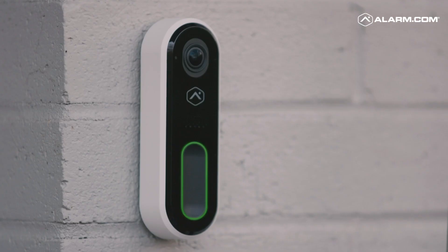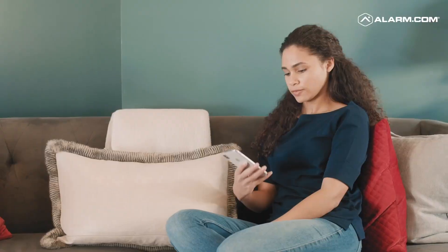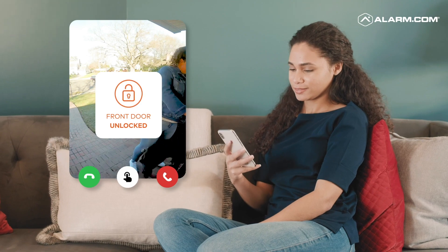The Alarm.com video doorbell is an intelligent video doorbell that allows buyers to see, hear, and talk to whoever is at their front door. With Alarm.com's integrated platform, buyers can unlock the door, open their garage, or turn on a light — all from the live video call.